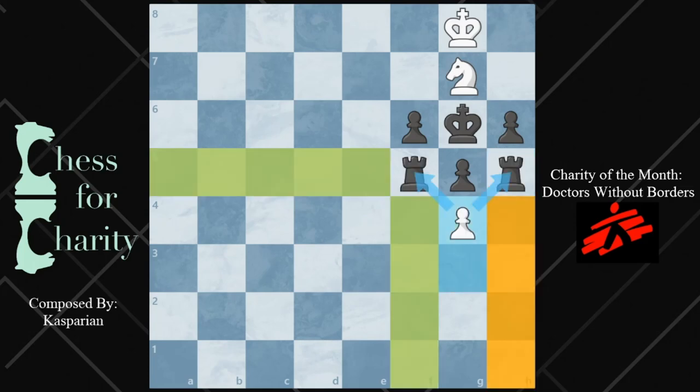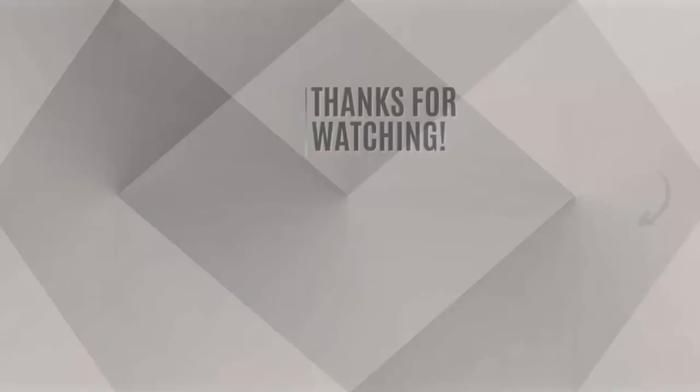That is it for this video. If you enjoyed it, be sure to like and subscribe — all that stuff helps me out so much. But that is it for now. Thank you so much. Bye.